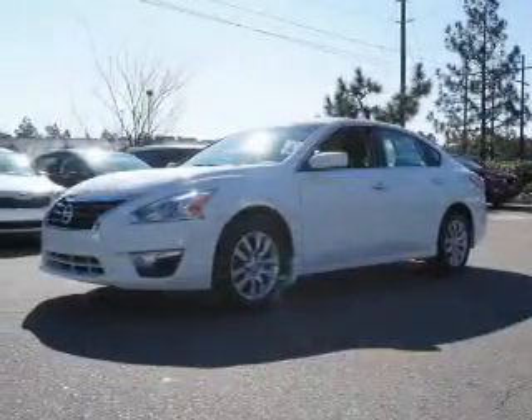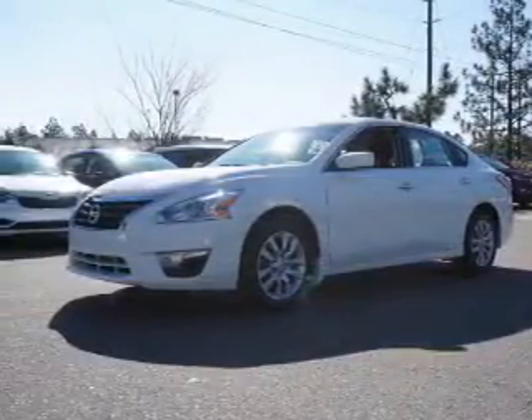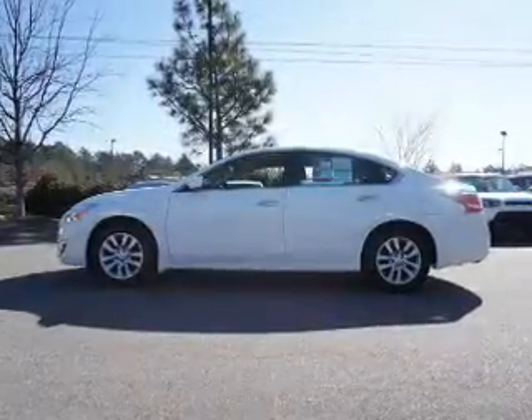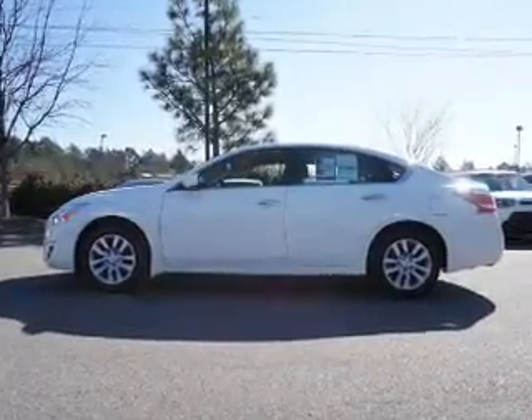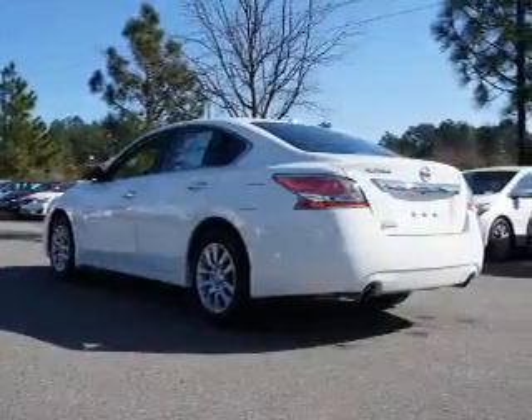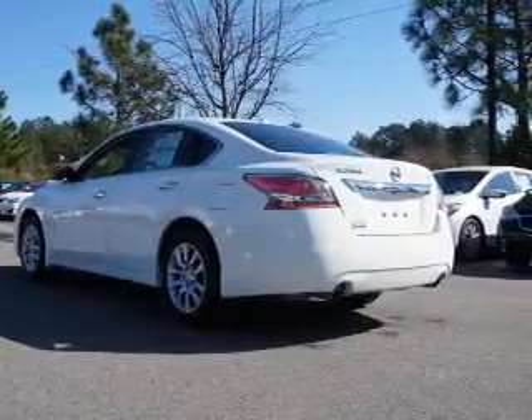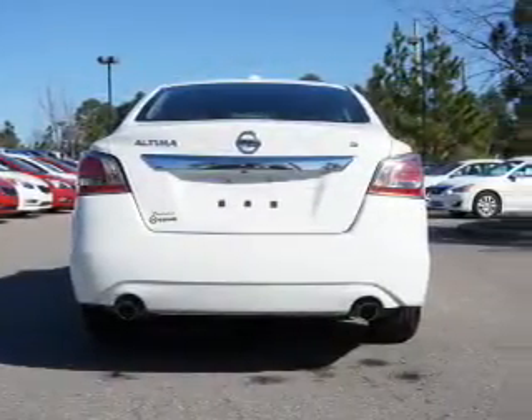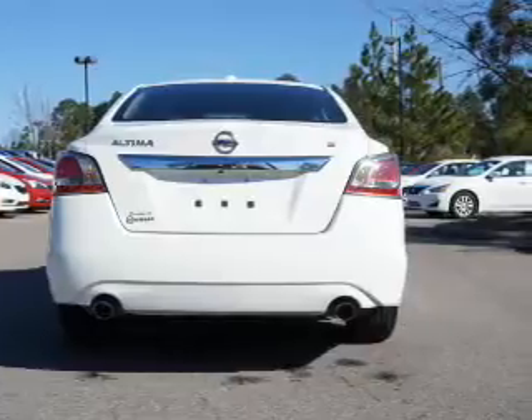The features include electric trunk, an alarm system, keyless entry, independent suspension, brake assist, traction control, stability control, and anti-lock brakes. Inside you'll find Bluetooth connectivity, auxiliary input, steering wheel controls, push-button start, and curtain head airbags and front airbags.